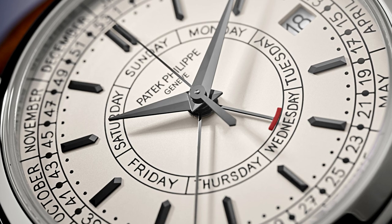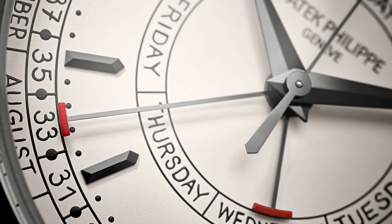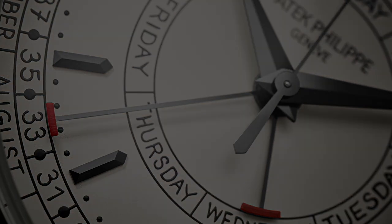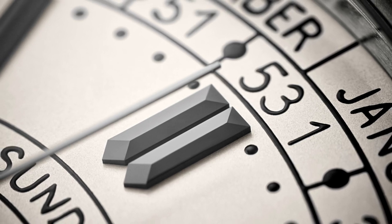Not to wander too far from the original artist's concept drawings, the dial of Reference 5212 keeps its functional, alphanumeric display with a kind gesture to the art of calligraphy.